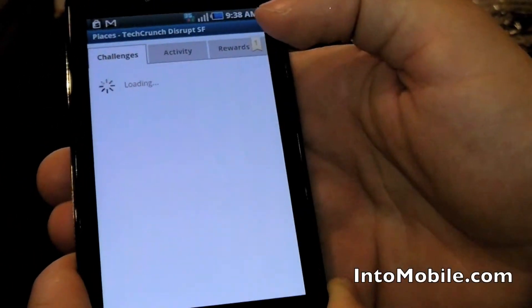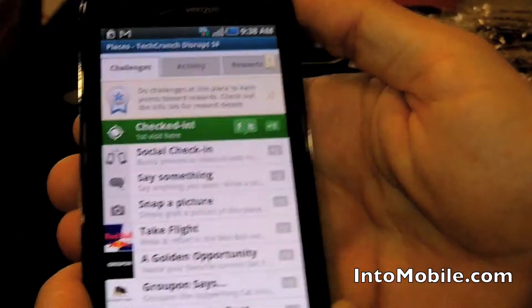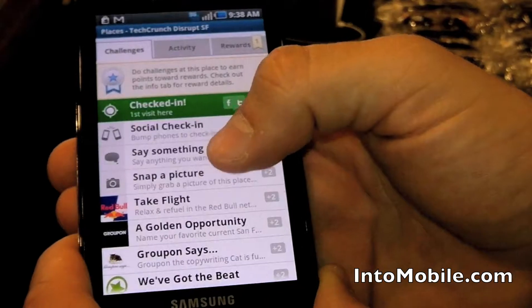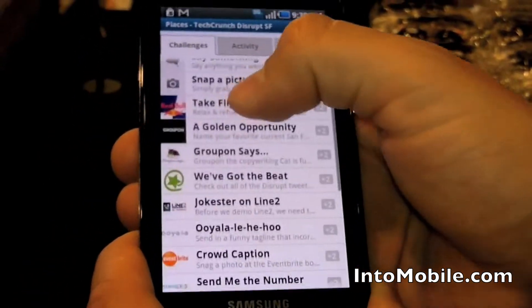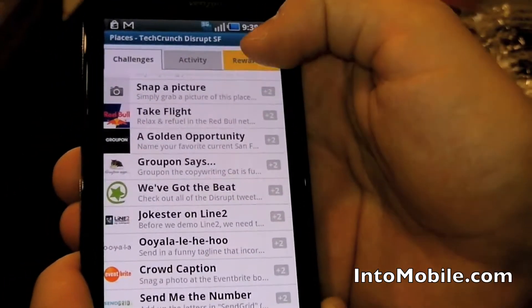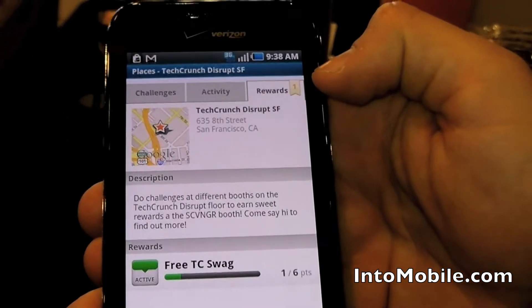So we click on TechCrunch Disrupt, open it up, and we see a list of challenges here — everything from checking in, to taking a photo, to talking about the location, to interacting with different sponsors. And over here on the right-hand side there's a rewards tab — a little flag with a number that tells us how many rewards are at this location.